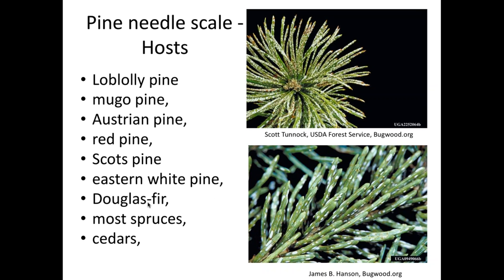Pine needle scale hosts: primarily loblolly and white pines, but whatever your most abundant local pines are, it probably affects them. Firs, spruces, and cedars are also susceptible. Japanese maple scale is a sort of increasing problem — an exotic from Japan that came in on pear trees many years ago. Nurseries are having a terrible time with this insect.